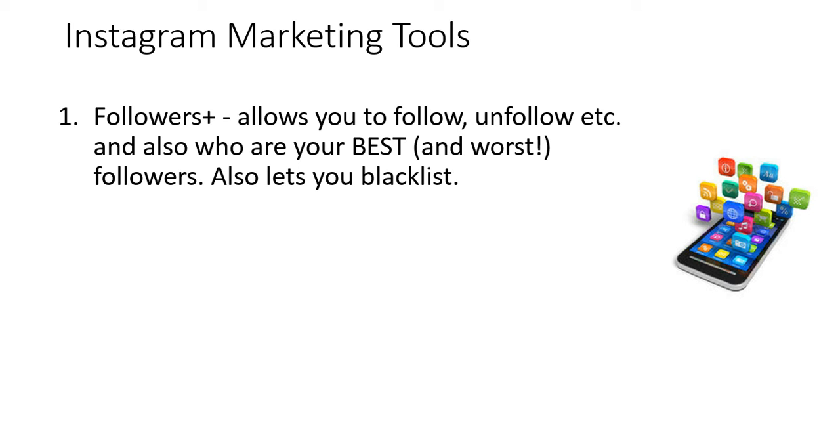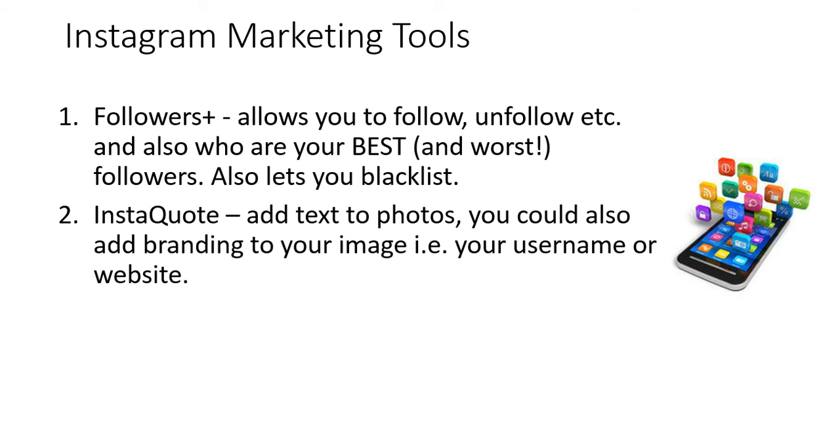So let's say you're in a network marketing company and you want to avoid people also in your company — you can actually blacklist them so that you don't bump into them again, and you can really filter your network in a very specific way with Followers Plus. It also shows you who's unfollowed you so you can unfollow them as well, so you can really keep your network clean.